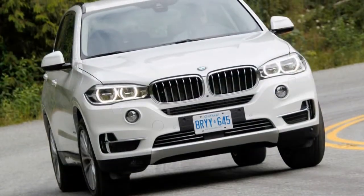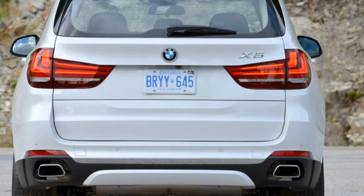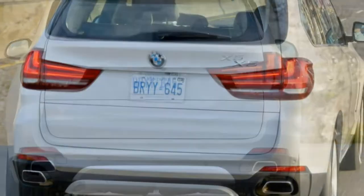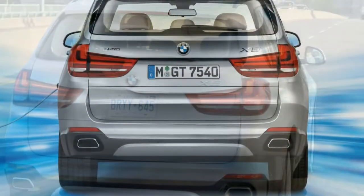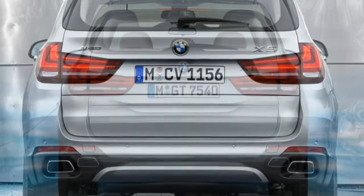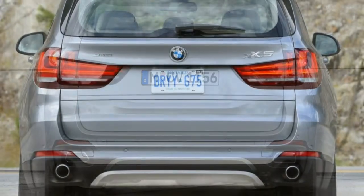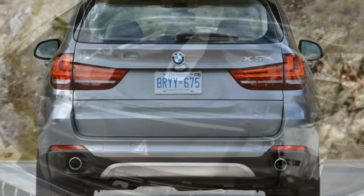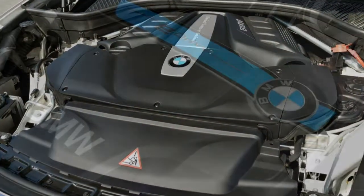The xDrive 50i utilizes a turbocharged 4.4-litre V8 engine that produces 445 horsepower and 480 pound-feet of torque. BMW estimates it will reach 60 mph in only 4.9 seconds, and the EPA estimates fuel economy at 17 mpg combined (15 city/21 highway). Properly equipped, non-hybrid versions of the X5 can tow up to 6,000 pounds.